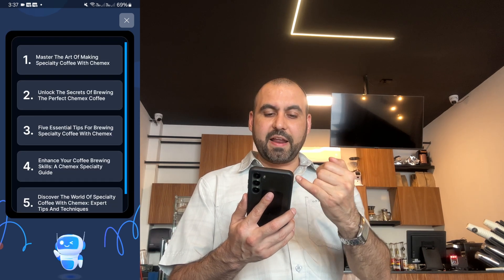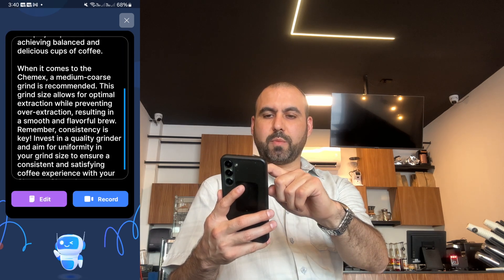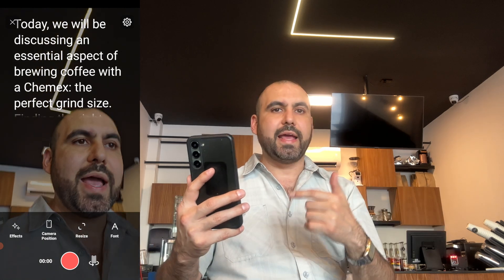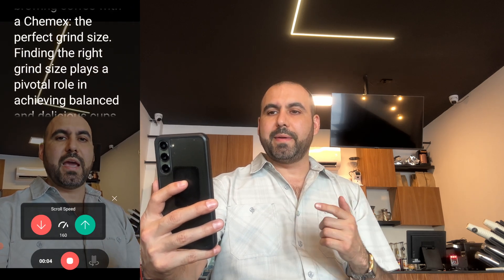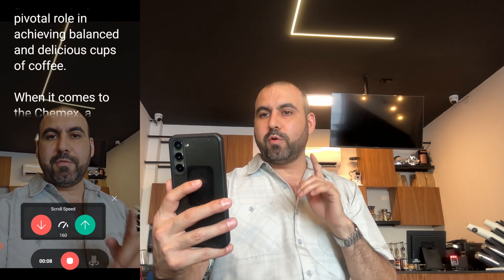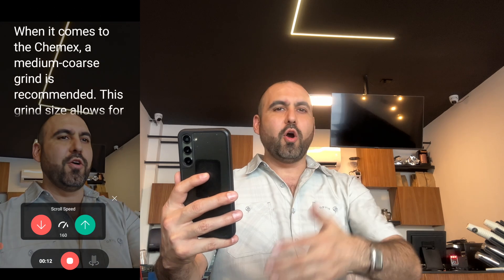Here's the script. I got five options and I'll just select number one. So I got my script right here. I can go ahead and modify it if I like, edit it. But in this case I'm going to go to record, and I can have some settings, effects, camera position, et cetera. I'll just go right ahead and record. Today, we will be discussing an essential aspect of brewing coffee with the Chemex — the perfect grind size. Finding the right grind size plays a pivotal role in achieving a balanced and delicious cup of coffee.